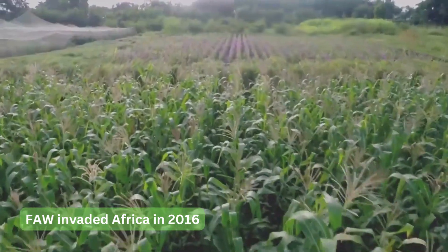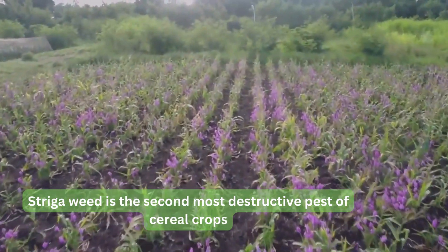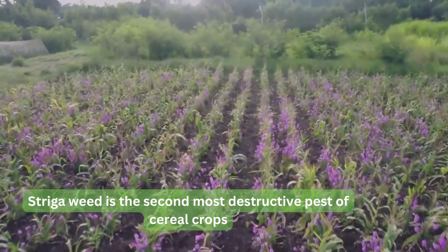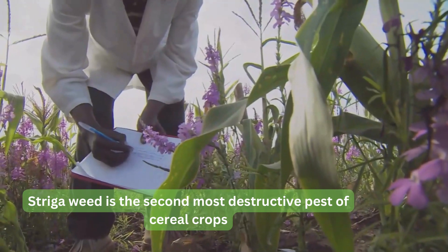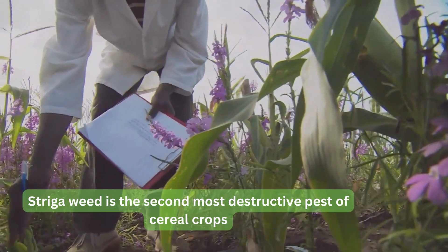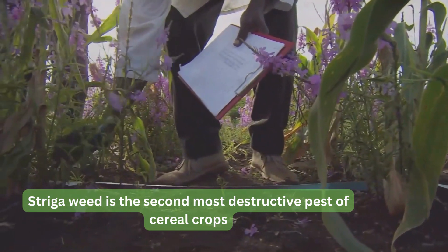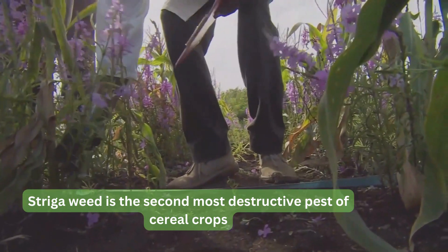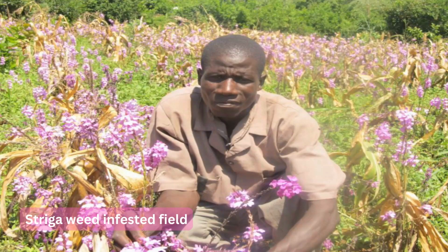Another constraint to maize production is Striga weed. Striga is a parasitic weed which attaches its root to the root of the cereals and takes nutrients from the plant. It produces a lot of seeds which remain viable for a long time in the soil, thereby depriving the plant of nutrients which would be used for yield production. These three constraints, combined with the low soil fertility, cause serious yield reduction.